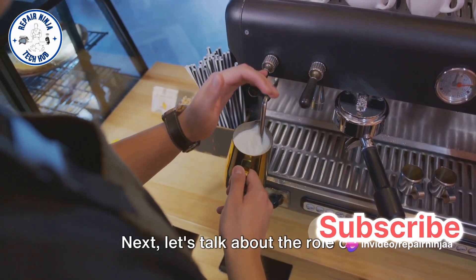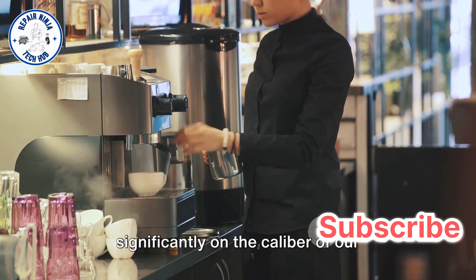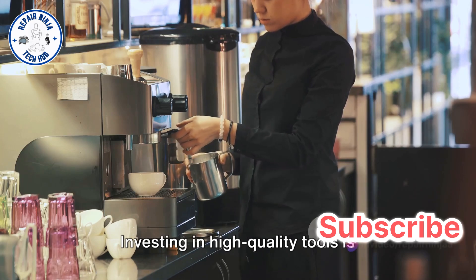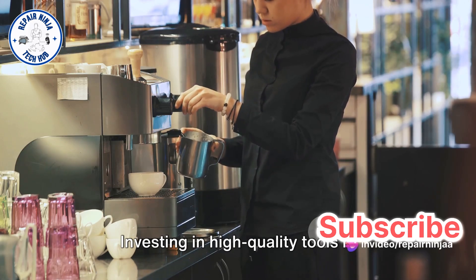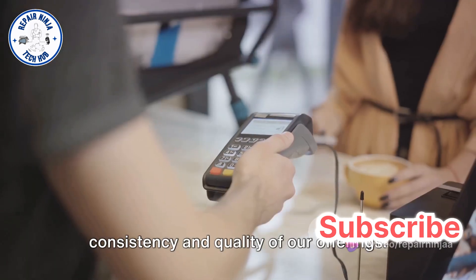Let's talk about the role of equipment and technology. The quality of our beverages depends significantly on the caliber of our espresso machines, grinders, and other equipment. Investing in high-quality tools is non-negotiable, as it directly impacts the consistency and quality of our offerings.